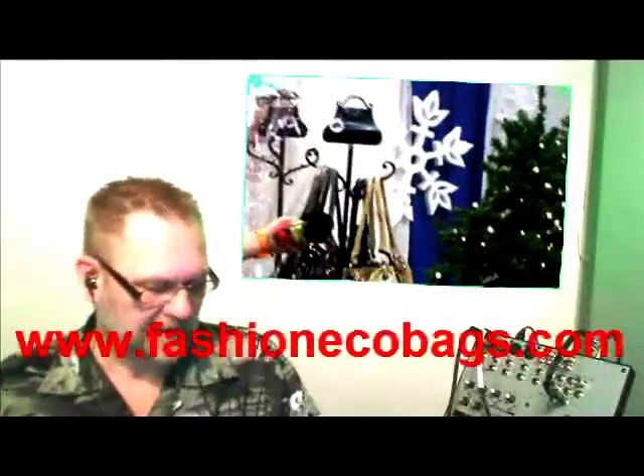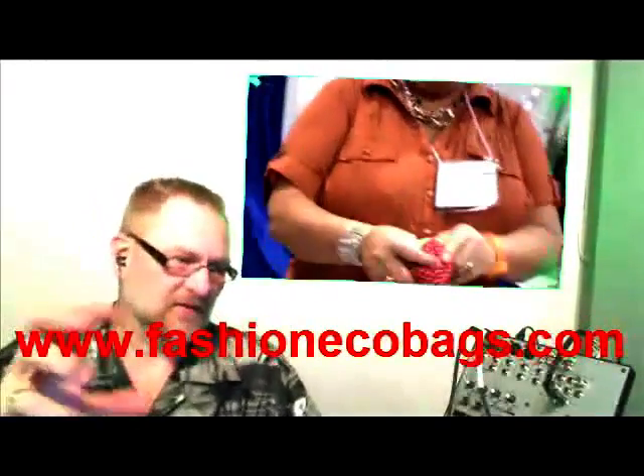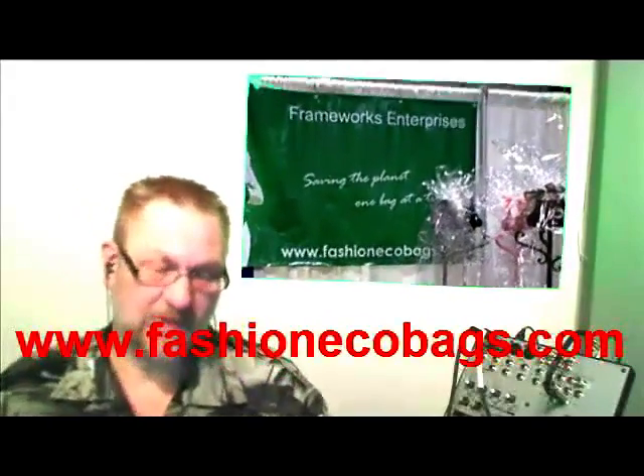My wife bought three of these little fashion bags. Their address is www.FashionEcoBags.com. They're little bags that fold up very, very small, clip onto your purse, and then fold out into big bags. I was very impressed. My wife is a very frugal shopper, so if she buys three of anything, I'm very, very impressed.